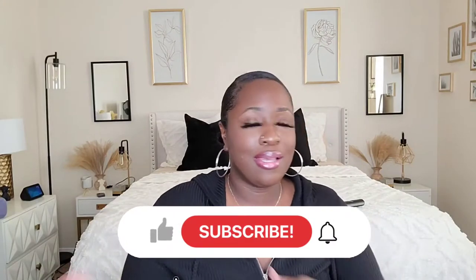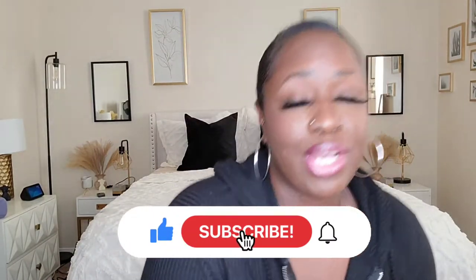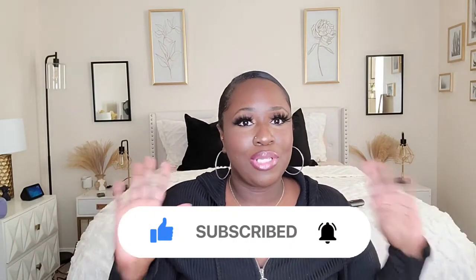Hey guys, welcome back to my channel. If you're new here, go ahead and press the subscribe button, like, comment, do all of that. I do a little bit of everything on this channel and it's free. If you clicked on this video, you came here for a Goodwill haul. This is not a big haul — I didn't find a lot of stuff. I did find mostly clothing items, all sweaters.